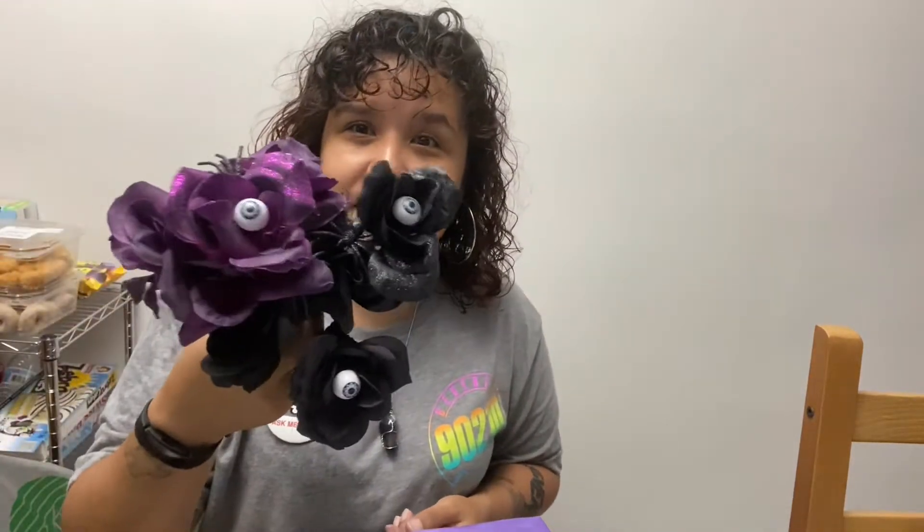Hello, welcome back to my channel — it's been a while but I'm here. I want to show you my spooky Halloween stuff. I got a purple and black flower with eyes in the middle of it — they're roses, they're creepy. I love them.